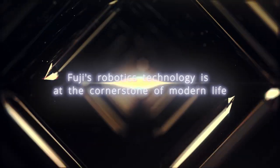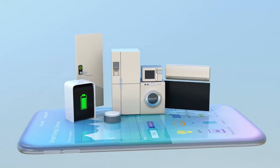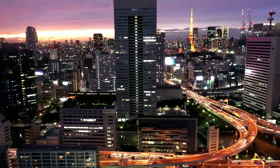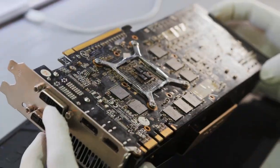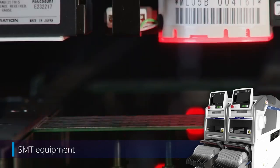Fuji's robotics technology is at the cornerstone of modern life. Extending from homes to medical settings, the aerospace industry, and further to infrastructures, it is embodied in the machines for placing electronic components on boards used in essential electronic devices found around the world.